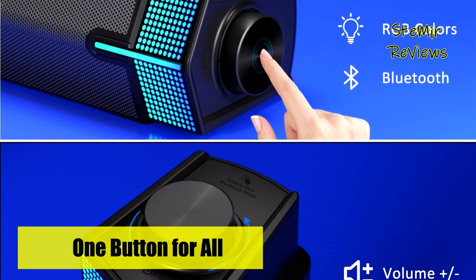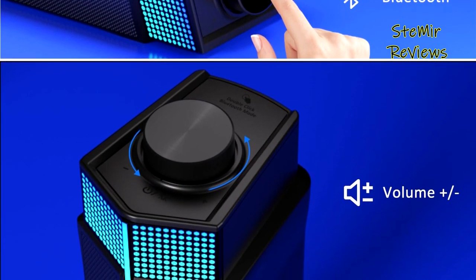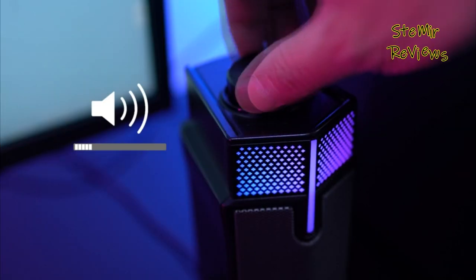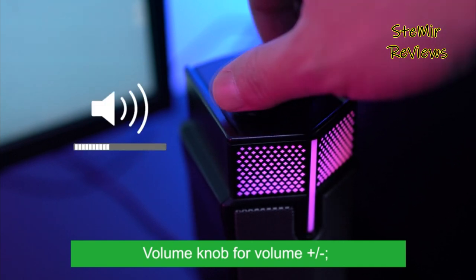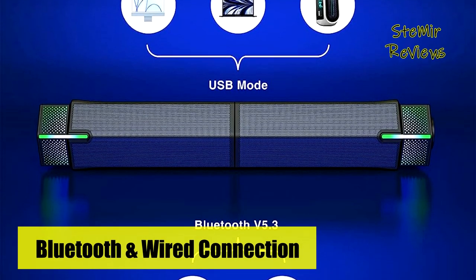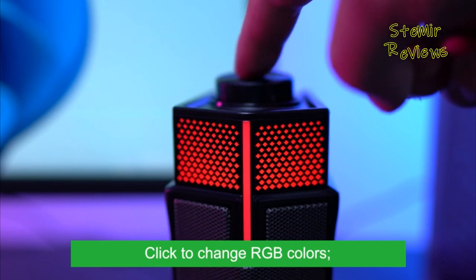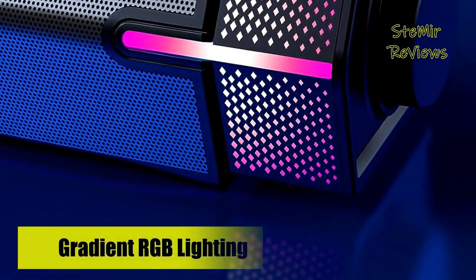The user-friendly controls offer convenience and ease of use: a long press powers the speakers on or off, a single click changes the RGB lighting, a double click switches between Bluetooth and wired mode, and a rotary knob controls the volume — all easily reachable and operable. The speakers come with a USB cable that not only carries electricity but also transmits audio when connected to computers or laptops. When using Bluetooth mode, it is essential to ensure the product is also connected to a power supply via the cable. Setting up the gaming speakers is a breeze, as they don't require any extra software.